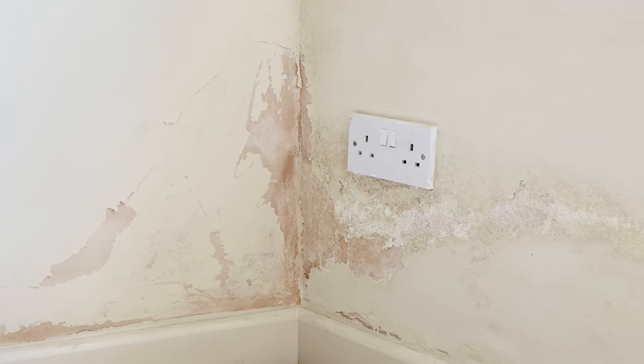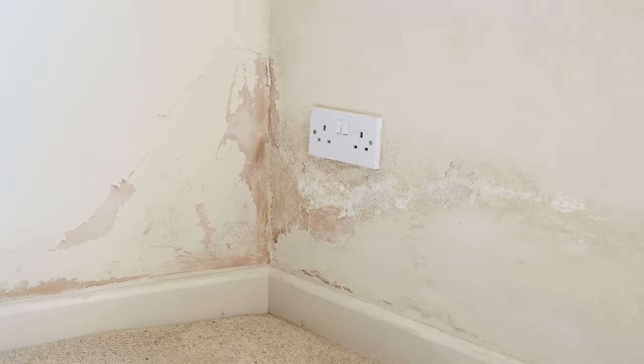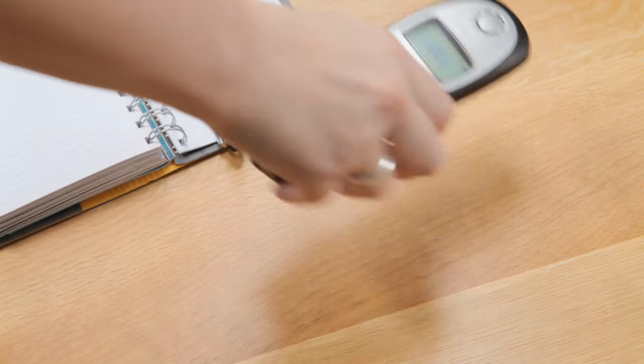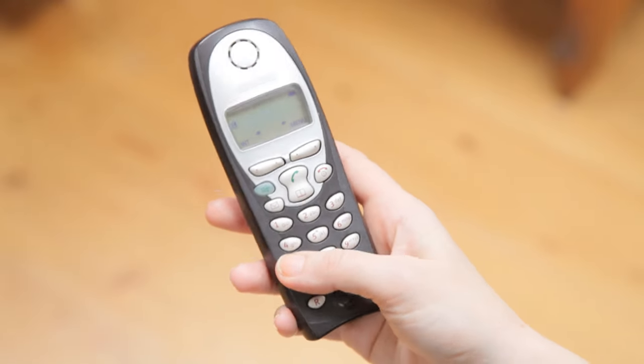Finally, there's rising damp. A watermark rises from the bottom of your wall and it can even make your paint crack and peel. This is serious, so if you think you've got it, pick up the phone and call a professional.